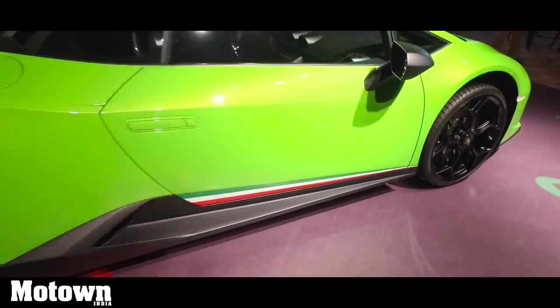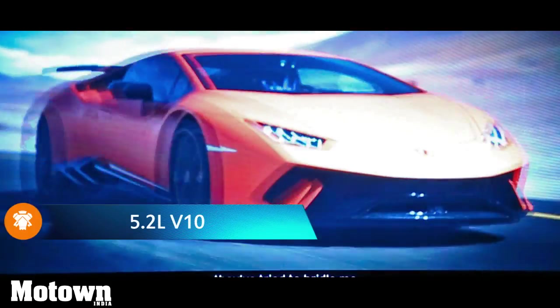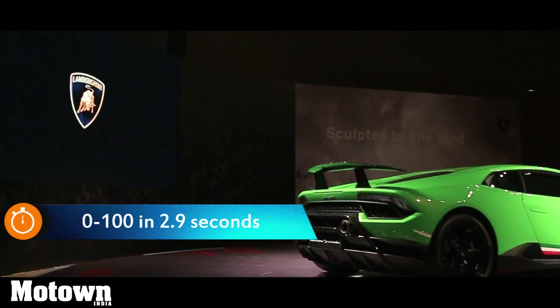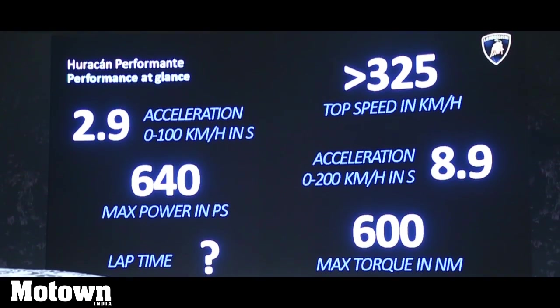The car uses forged carbon fiber technology to reduce its weight by 40kg. Combined with the 5.2L V10 naturally aspirated engine, the Huracan Performante reaches 100kmph from standstill in just 2.9 seconds and achieves a top speed of 325kmph.